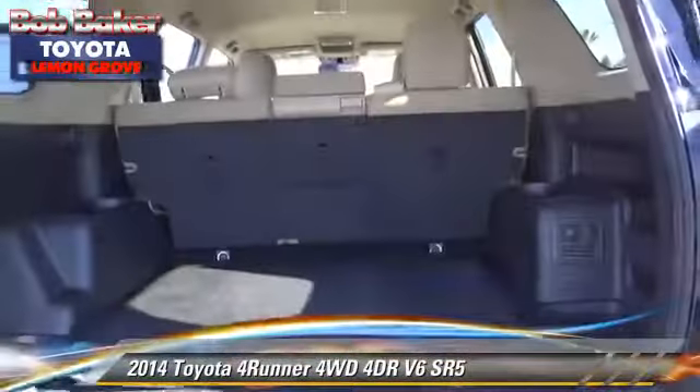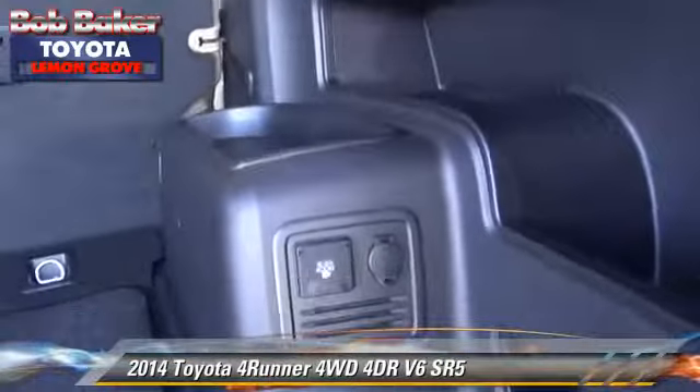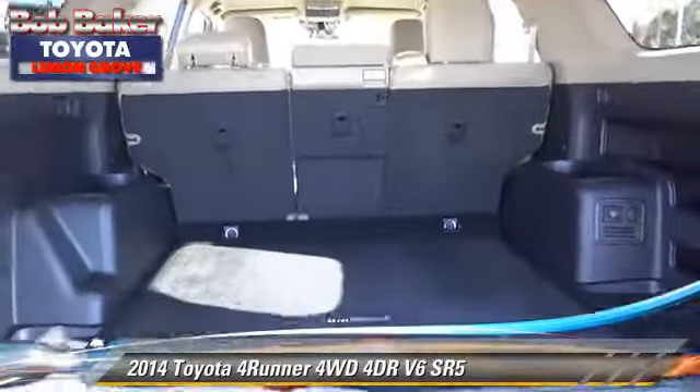Comfort and convenience features include powered door locks, power steering, and navigation system. Give us a call to schedule your test drive today.